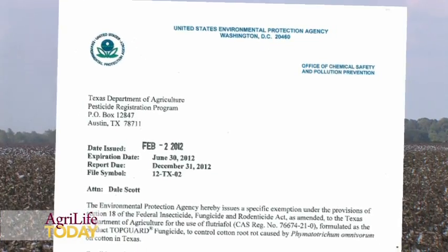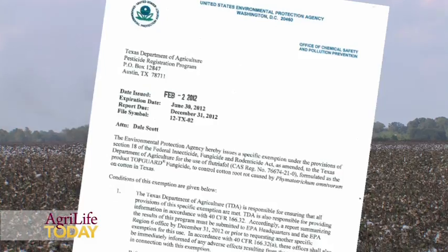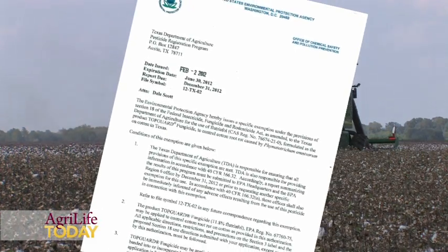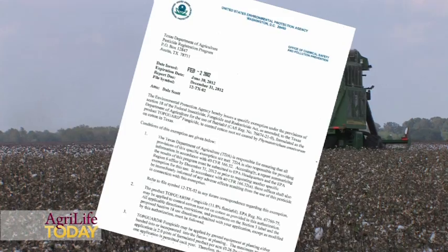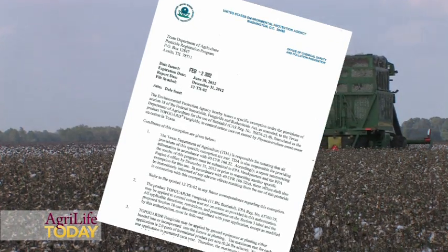Kemenova, the company that produces TopGuard, was interested in it. It worked — we had some positive data, and that was sufficient to go to the TDA and request a Section 18 exemption. So we did that, and now here we are in 2012. It's been granted, and growers have it in their hands. It's one of those serendipitous things.